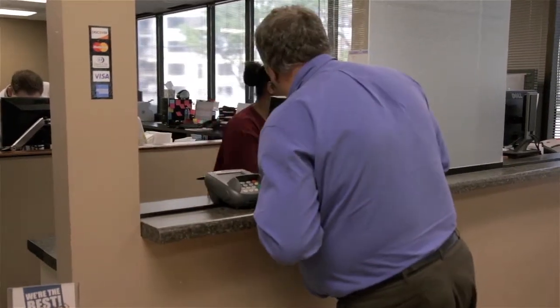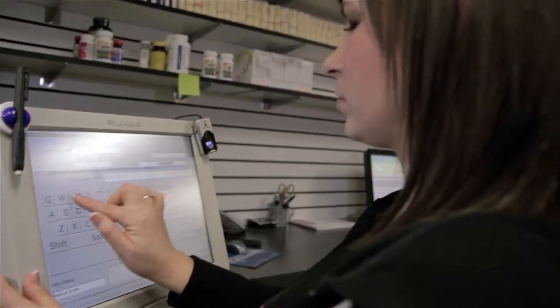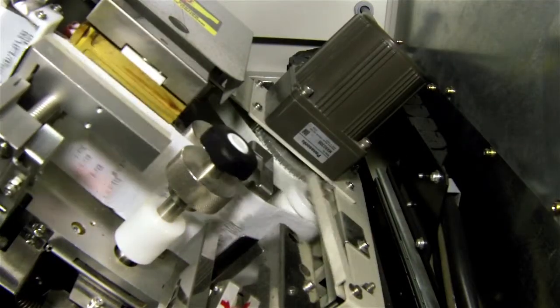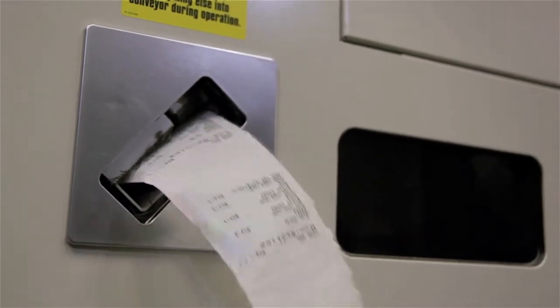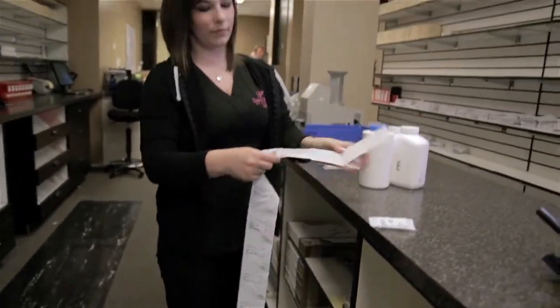The special thing about our pharmacy is we offer Pride Packing. The Pride Pack is a system that packs all your medications together. Your morning doses will be together in one package where you can open it and take your morning pills together. If you take anything in the middle of the day, those will be packed together as well as your evening medications.